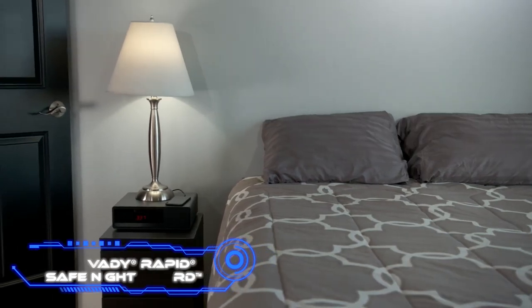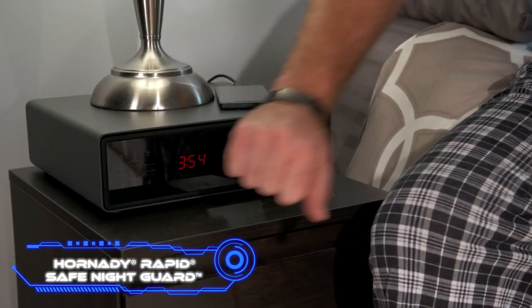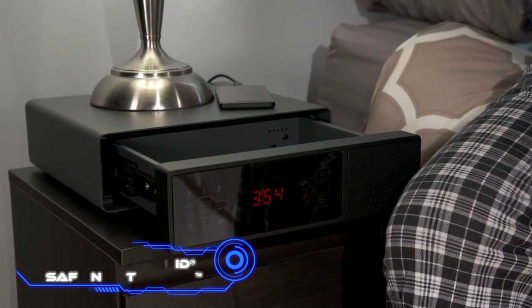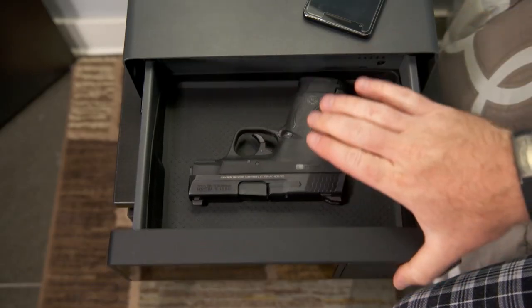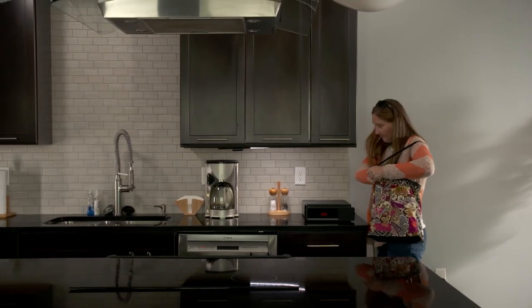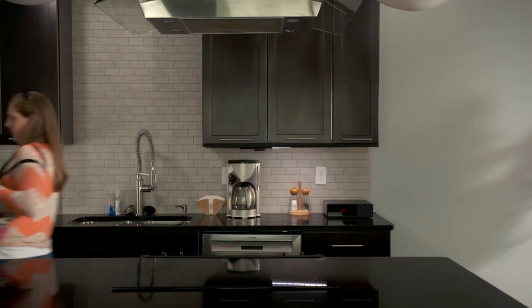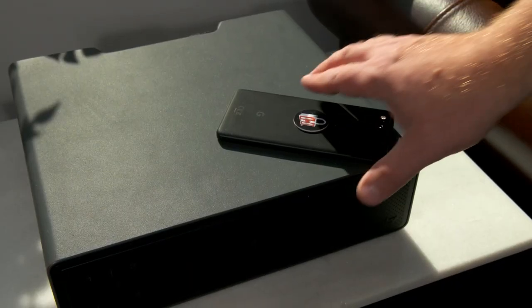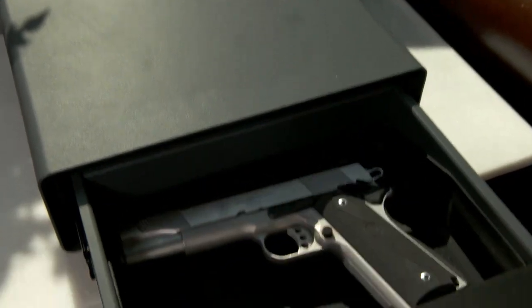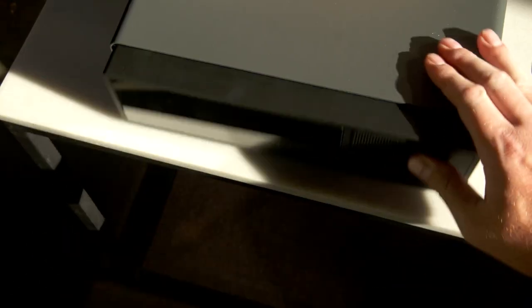Hornady Rapid Safe Night Guard. The idea behind this safe is that it should serve as the ideal bedtime companion by storing your weapon in a location that is just as accessible as your nightstand. It looks like an electronic clock and operates with the same radio frequency identification technology that is found in bank cards. The designers are under the impression that it is far quicker than utilizing a fingerprint or a code.